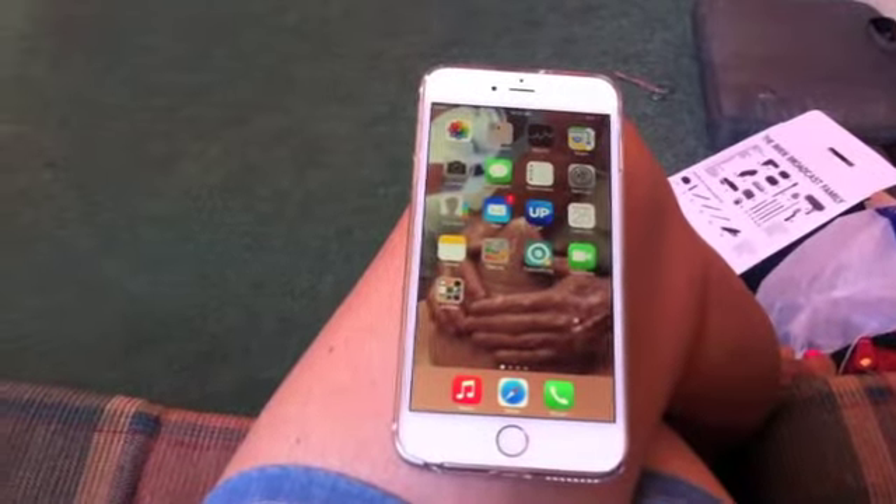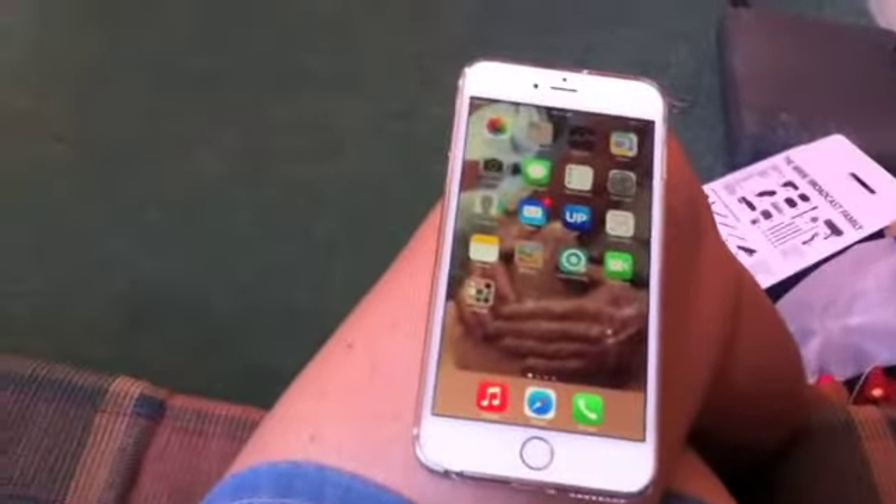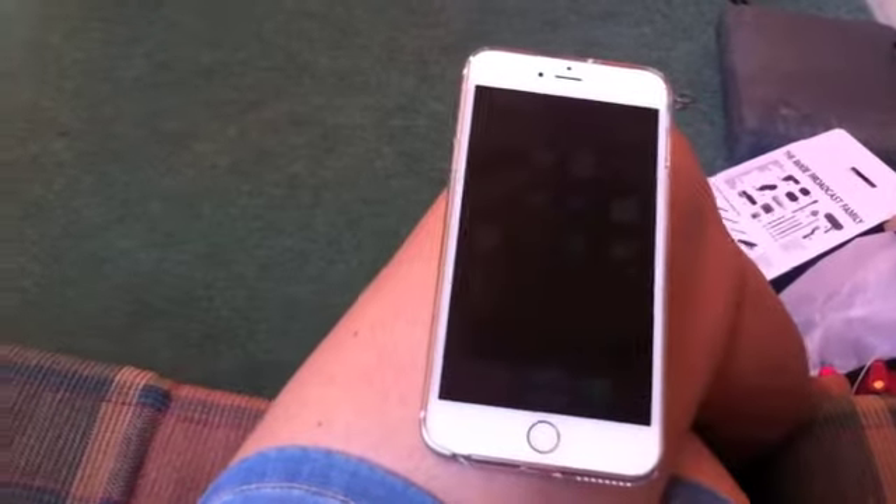This is why I love Christmas — I bought myself the new iPhone 6 Plus. I'm going to show it to you in just a minute. Here's a little bit of a tour around the phone.